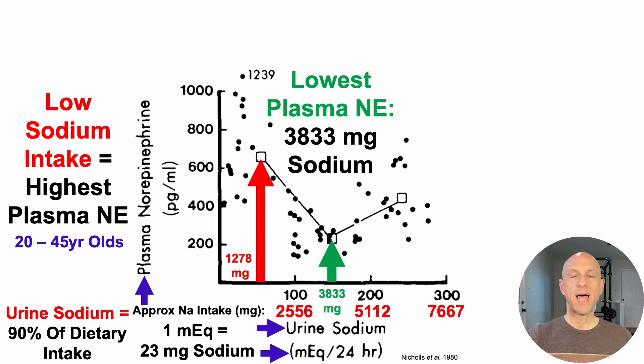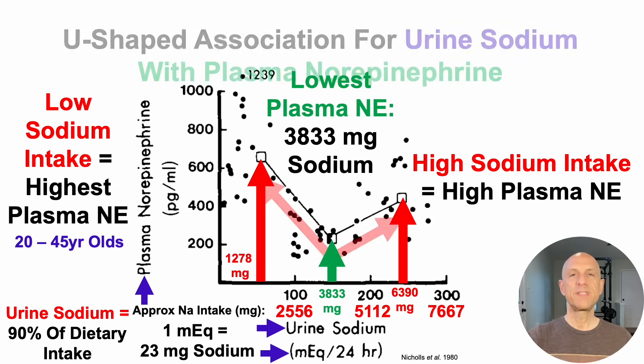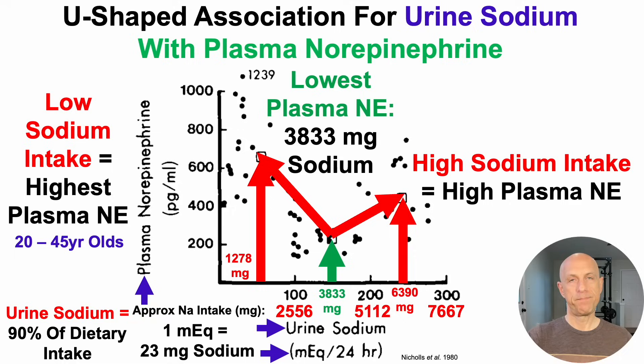The lowest plasma norepinephrine levels were caused by sodium intakes around 3,800 milligrams per day. But as dietary sodium increased further, plasma norepinephrine increased again — around 6,400 milligrams per day caused a plasma norepinephrine level of around 400 picograms per milliliter, data you'd expect in 70-year-olds, not 20 to 45-year-olds. From this study, there may be a U-shaped association for urine sodium with plasma levels of norepinephrine, whereas in the previous study it was linear. Too low and too high may both be bad.